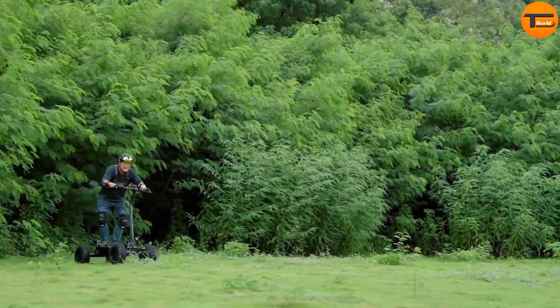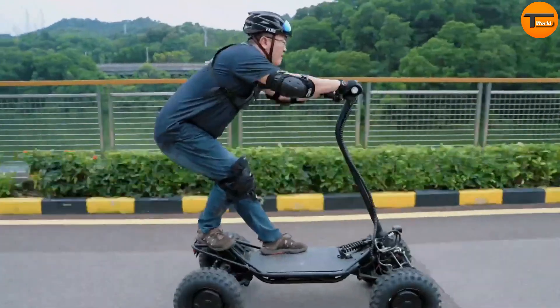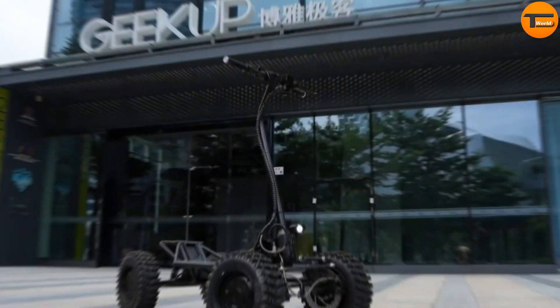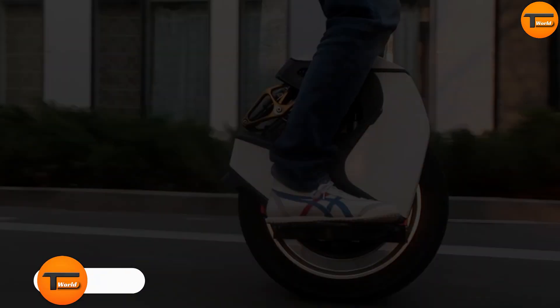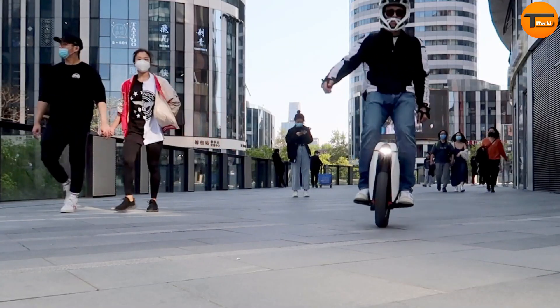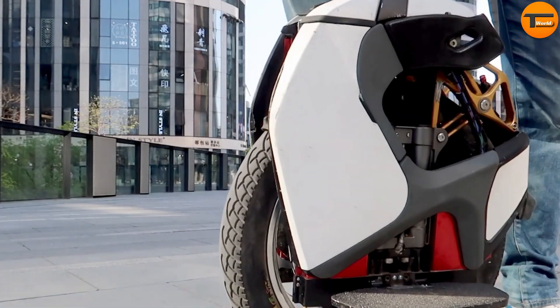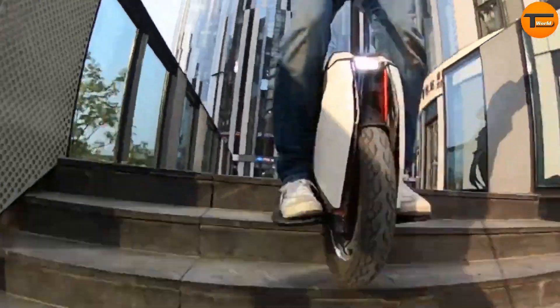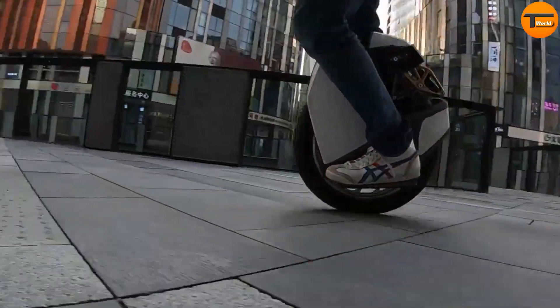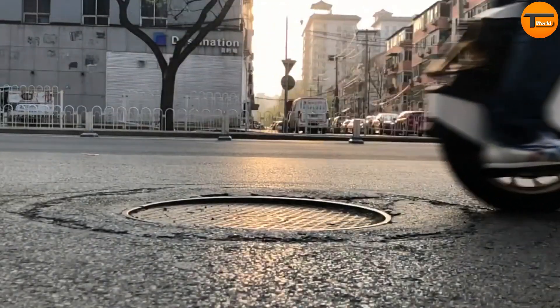Kingsong S18. The Kingsong S18 is the ultimate electric unicycle for both city commuting and off-road adventures. With its powerful 2,200-watt motor and a long-lasting 1,110-watt-hour battery, the S18 can reach speeds of up to 50 kilometers per hour and travel up to 100 kilometers on a single charge. What makes the S18 stand out is its adjustable suspension system, which ensures a smooth and comfortable ride no matter the terrain.